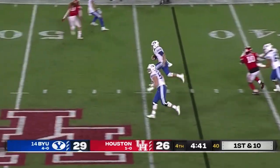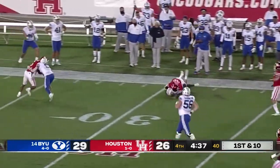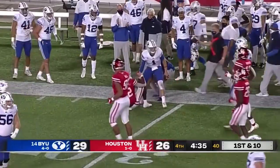Zach Wilson in shotgun, quarterback draw — he's got a first down and more on the run! 50, 40! Drag down inside the Houston 35-yard line.